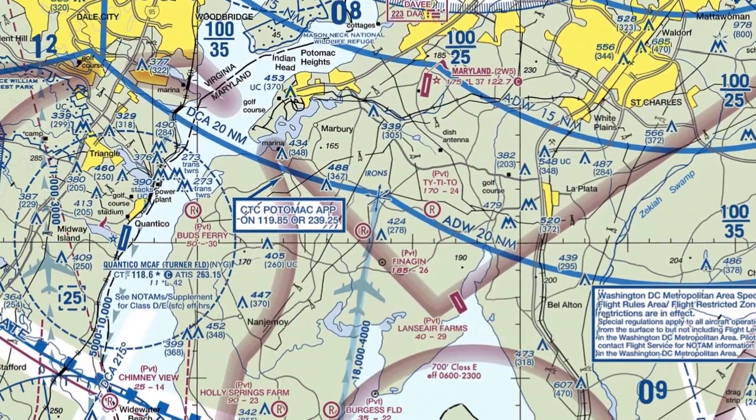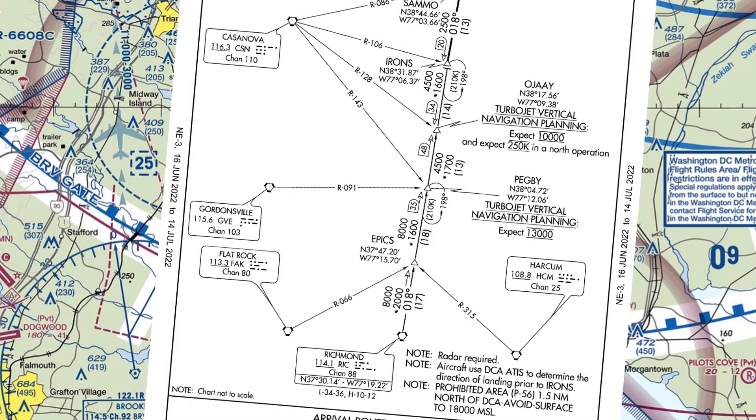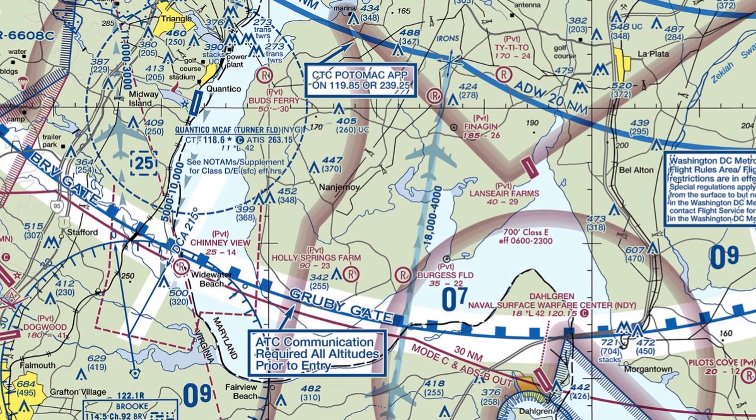Down to the south of National Airport, we have gray arrows with an airliner symbol and altitude depictions. These show some IFR arrival routes — aircraft inbound to National could be flying these routes at the altitudes given as they follow a standard terminal arrival route. This one specifically is the Iron 7 arrival. So even though we may be clear of the Bravo, it would be wise to watch for descending jet traffic as we cross the line to avoid wake turbulence.